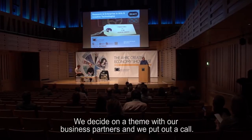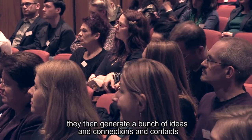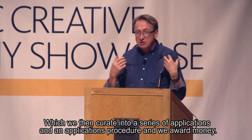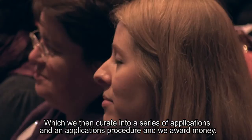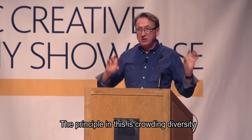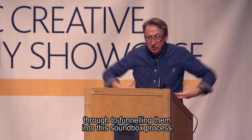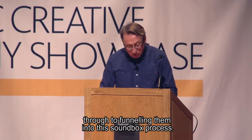We decided on a theme with our business partners and put out a call. We then invite people to come to ideas labs, where they generate a bunch of ideas, connections and contacts, which we curate into a series of applications and award money. The principle is one of crowding diversity — trying to get lots of different kinds of people together from the ideas lab through to funnelling them into this sandbox process.